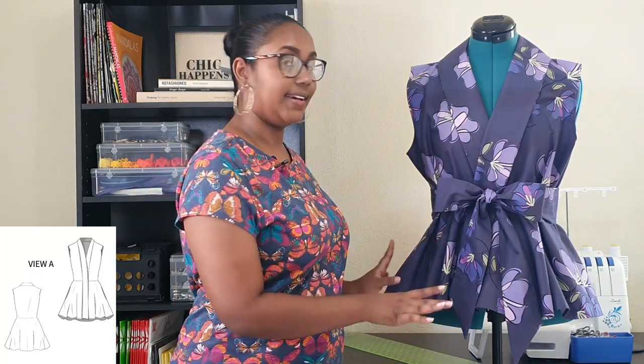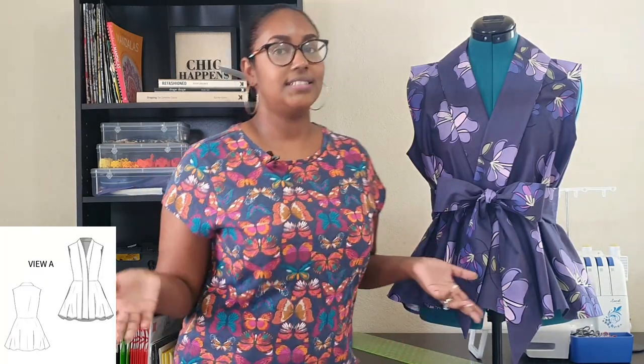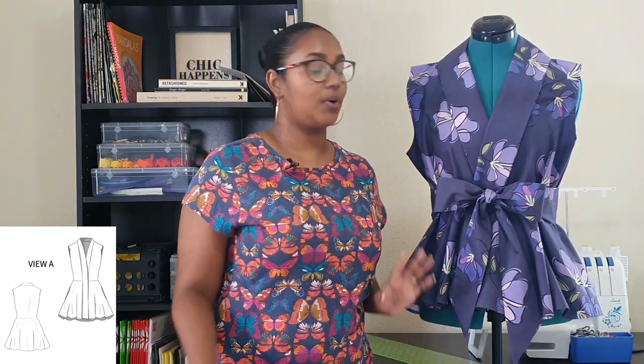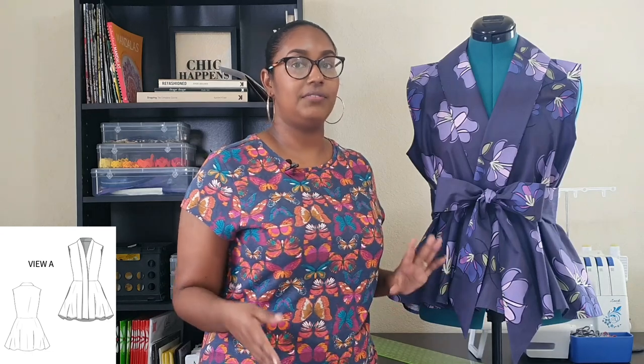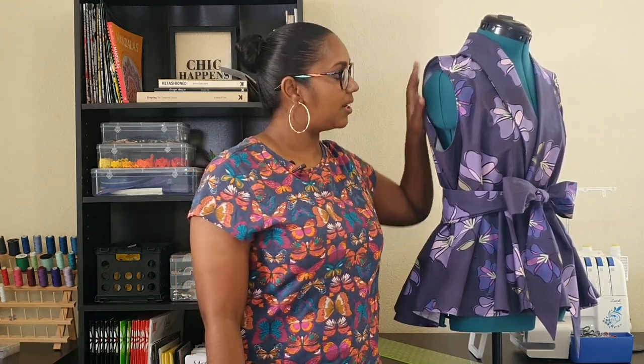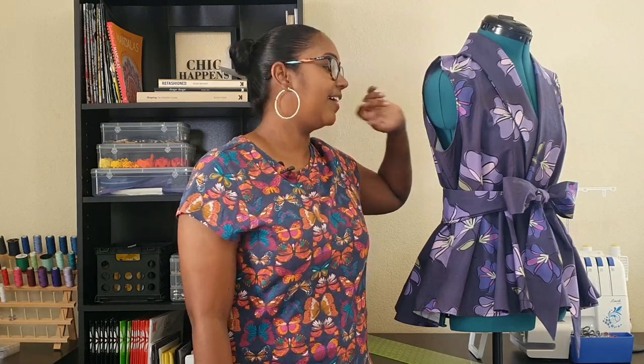I used the view A skirt but, since I have no need for a coat and wanted more of a top length, I shortened the view A skirt by five inches. As you'll see from my photos and the thumbnail, it hits me at about hip length. The sleeveless armholes are finished with bias binding. I didn't have matching bias binding and wasn't in the mood to make it, so I used some chocolate brown bias binding to blend into my skin tone.